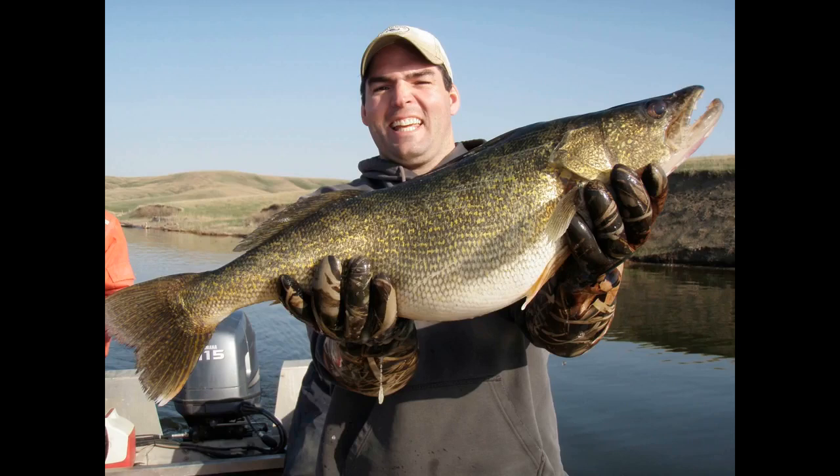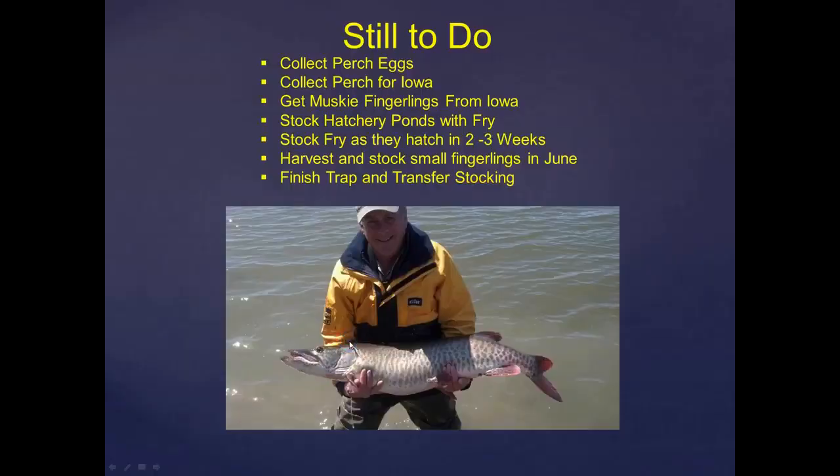Still to do: we need to collect more perch eggs and try to meet our goals. We coordinate and work really well with surrounding states — Iowa, North Dakota, Minnesota. This year we're going to try to trap and transfer and provide them with some perch; in turn, every year we get musky fingerlings from Iowa, which we use in those lakes we manage as musky waters. Soon the walleye hatch will be going, we'll stock our ponds with fry, and we'll stock the waters we manage with fry — several million fry that'll get distributed. Those small fingerlings will be harvested out of ponds at Blue Dog Hatchery and stocked in June. A few of those will go back into hatchery ponds and be harvested in August as larger fingerlings, and then we'll finish our trap and transfer stockings.